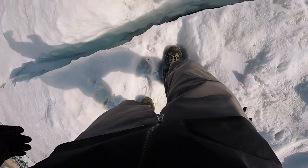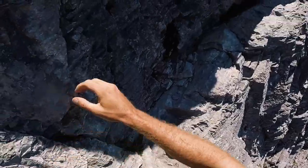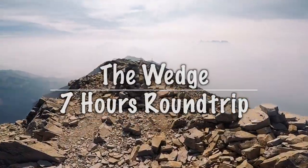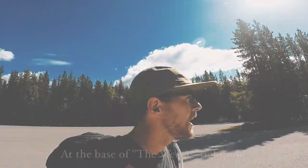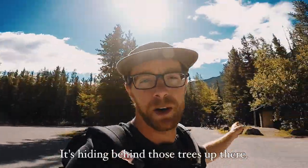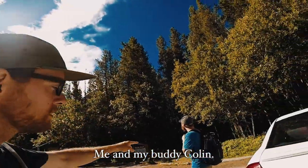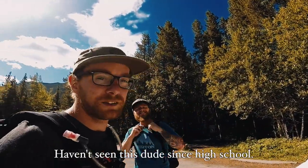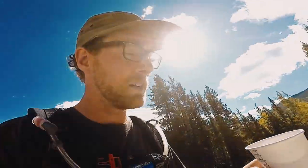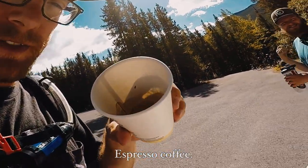We're at the base of the wedge right now — you can't see it, it's hiding behind those trees up there. Me and my buddy Colin, haven't seen this dude since high school. What's up? You stoked for this? Hell yeah! We got gear together, we got espresso coffee.